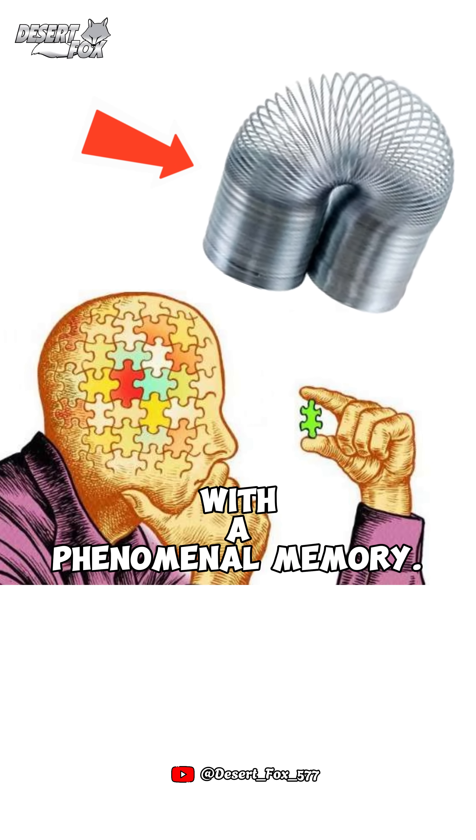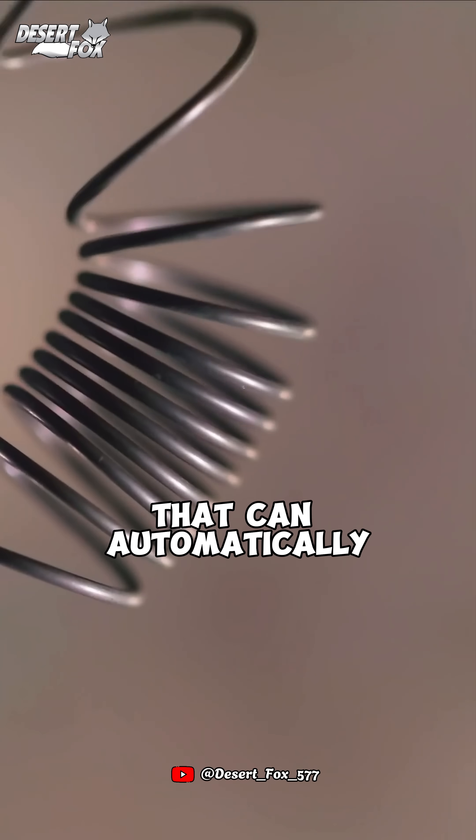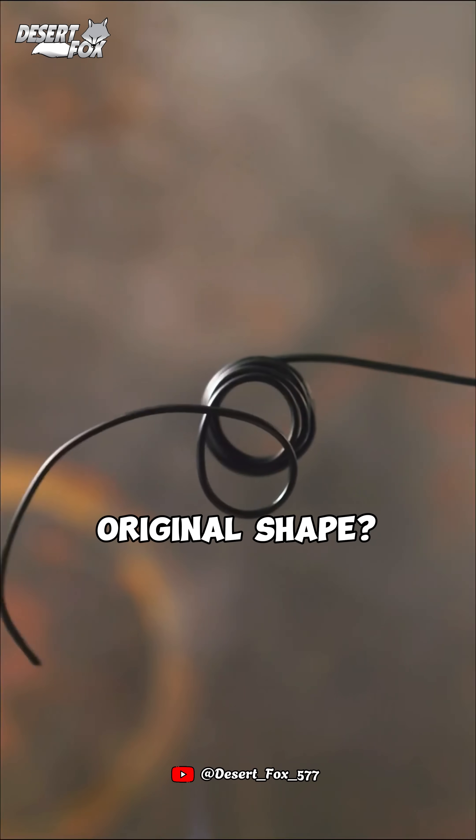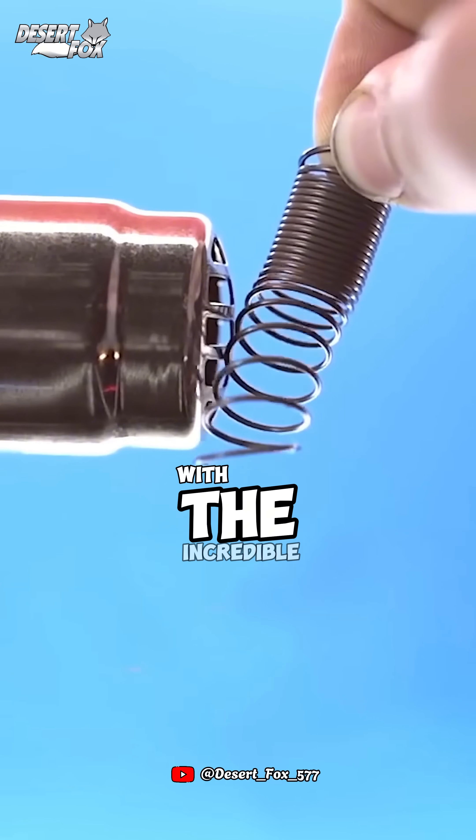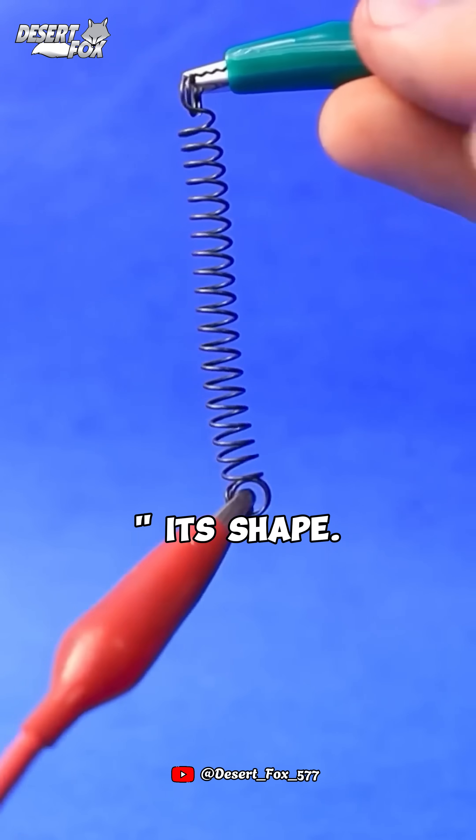This is a metal with a phenomenal memory. Have you ever seen a metal that can automatically return to its original shape? That's exactly what nitinol is — a special alloy with the incredible ability to remember its shape.